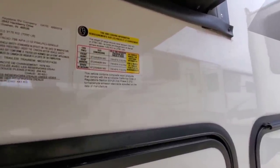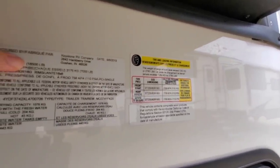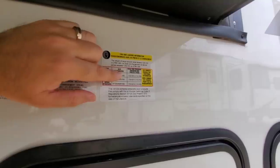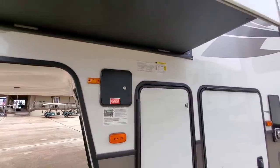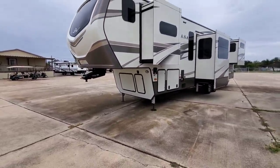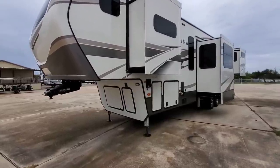This has a gross vehicle weight rating of 16,500 pounds, a cargo capacity of 2,760 pounds, and it rides on 16-inch G-rated tires. It also has the Level Up hydraulic automatic leveling system on it — very nice. This is a huge fifth wheel and this floor plan is becoming more and more common because it gives you a tremendous amount of storage and a really beautiful interior.